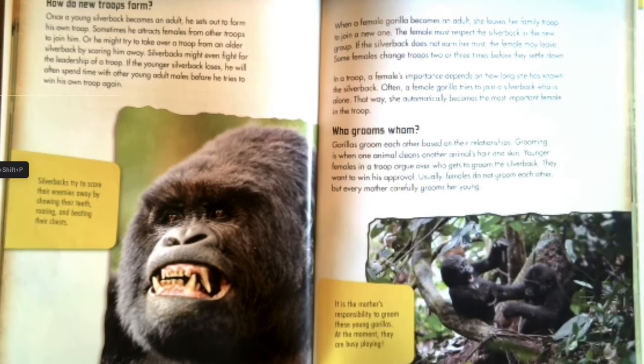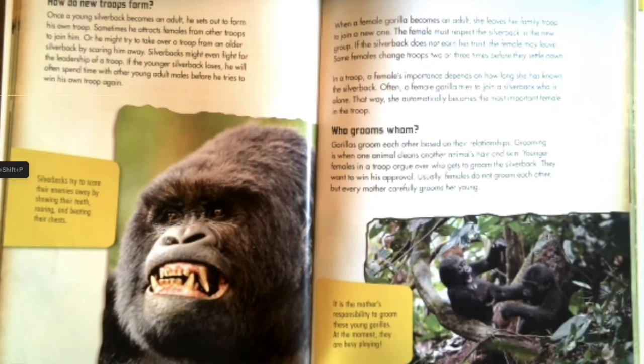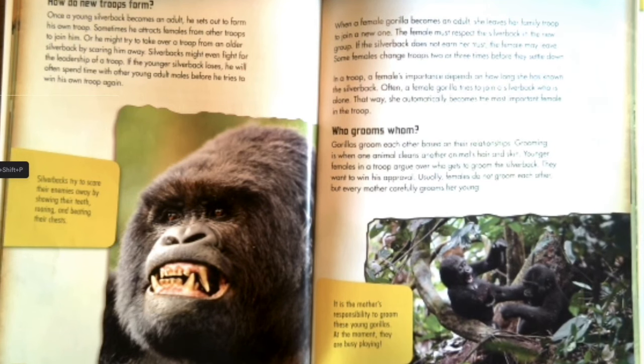Who grooms whom? Gorillas groom each other based on their relationships — grooming is when one animal cleans another's hair and skin. Younger females in a troop argue over who gets to groom the silverback, wanting to win his approval. Usually females do not groom each other, but every mother carefully grooms her young. It is the mother's responsibility to groom these young gorillas; at the moment, they are busy playing.